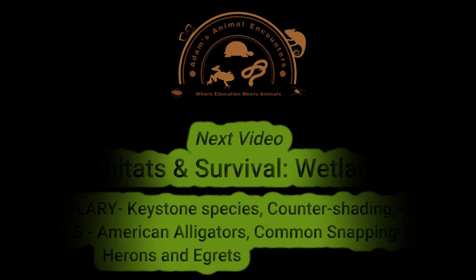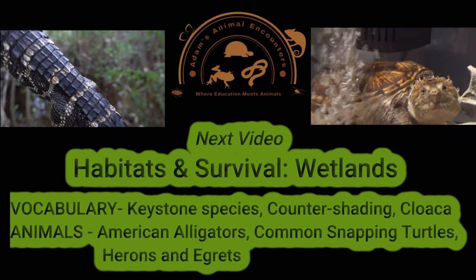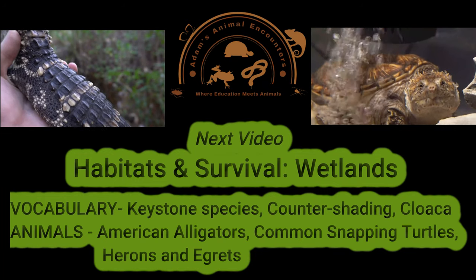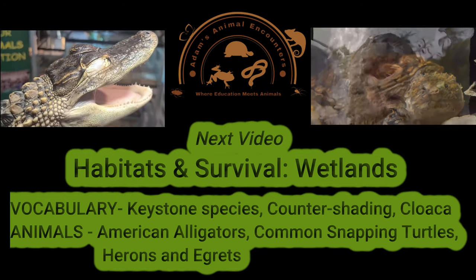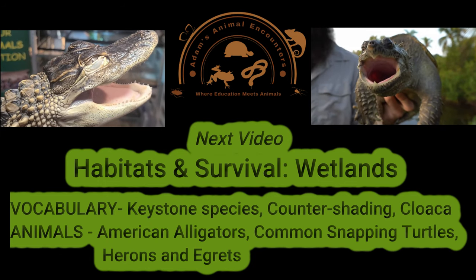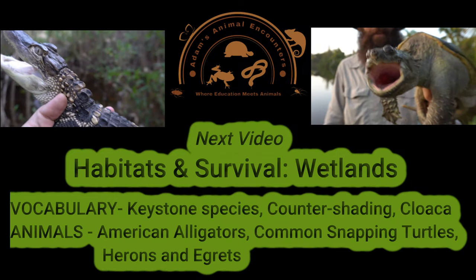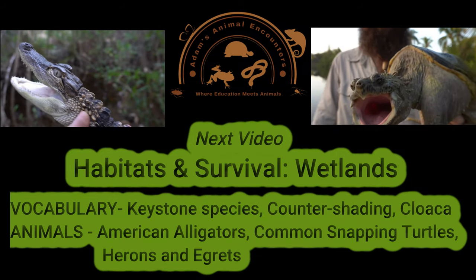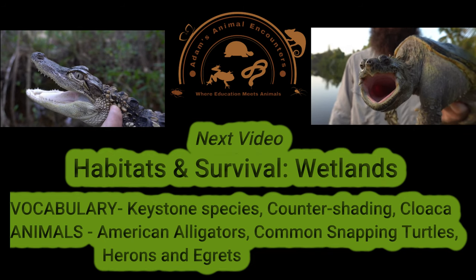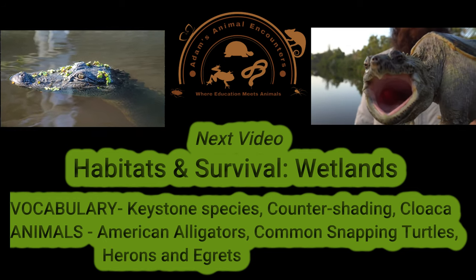Thanks so much everyone for watching our video on desert habitats. Look out for our next video coming up soon on wetlands, where we'll meet American alligators and common snapping turtles. We'll see how American alligators are adapted for living underwater by having built-in masks, and how snapping turtles can breathe through their rear ends. Even more after that — forests, grasslands, and a great ending to come. We appreciate all of our viewers. Thanks so much everyone!